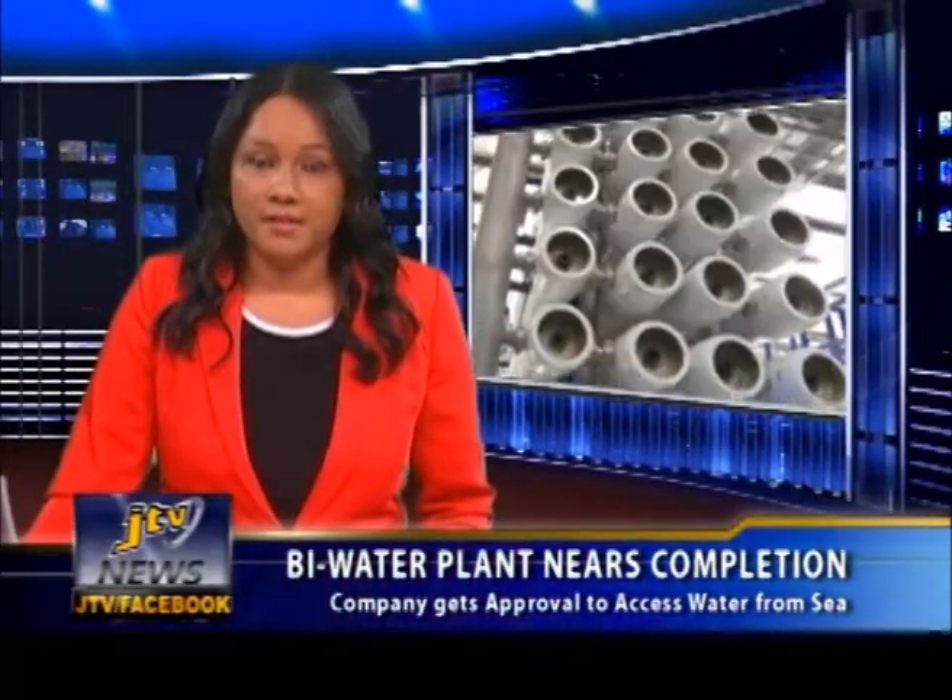Bywater is making headway with the setting up of its operations in Parakeeta Bay. The company is on its way and moving to extend pipes out to the sea in the Parakeeta Bay area after contending with lengthy delays and encountering difficulties in finding a viable water source. Sean Rose has more.